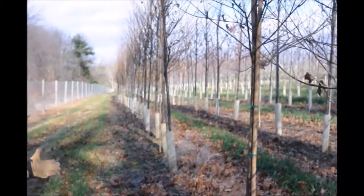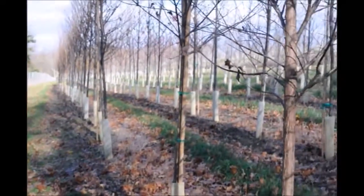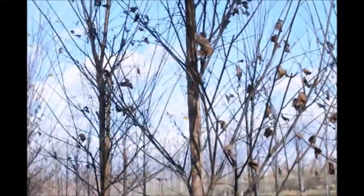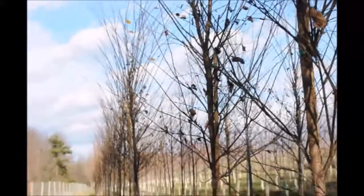These are Princeton Elms at Highland Hill Farm. If you're thinking about replacing an ash tree, you want to think about the Princeton Elm. Here is why.